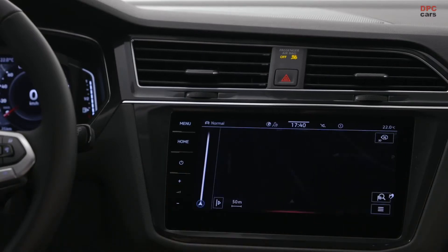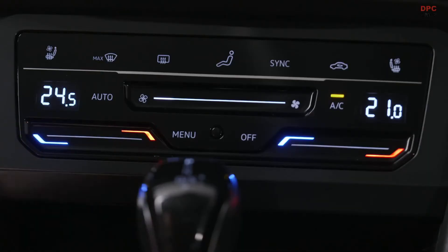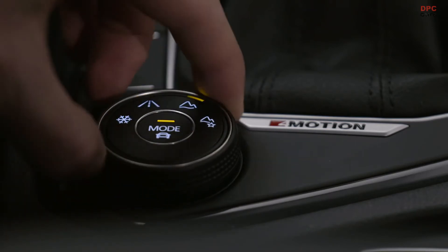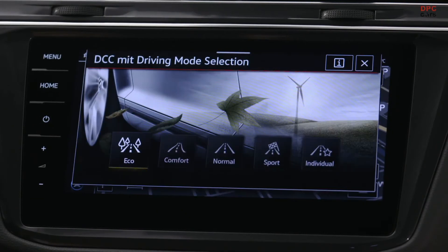Here in the Tiguan Allspace, you get its own design decor trims. Also new is the Harman Kardon optional sound system — 8 plus 1 loudspeakers with an output of up to 480 watts.